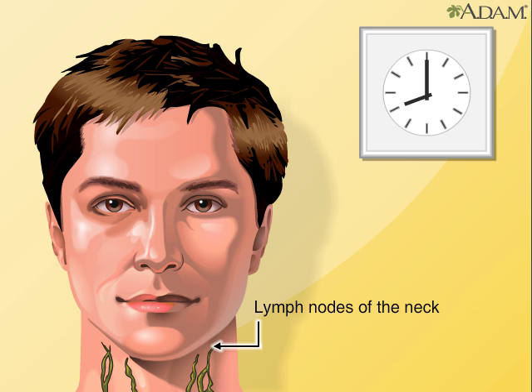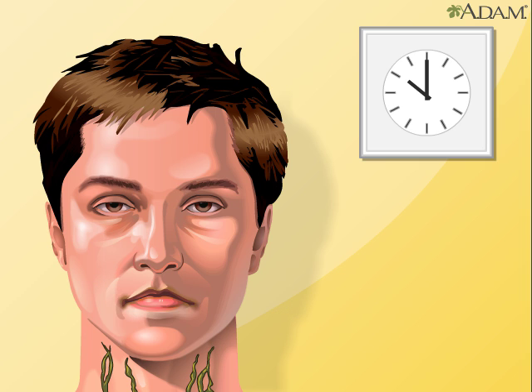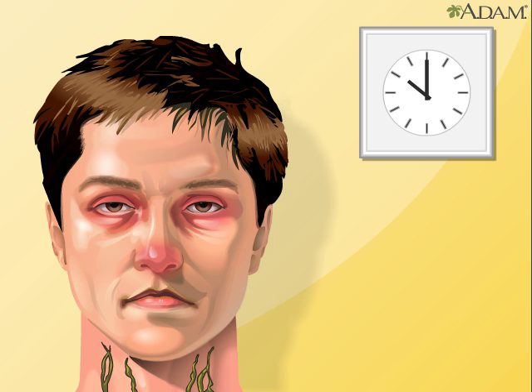Some types of blood cells are also made in the lymph nodes. The lymphatic system also plays an important role in the body's immune system. Infection, even a trivial infection, is the most common cause of swollen lymph nodes.